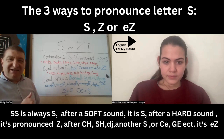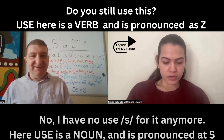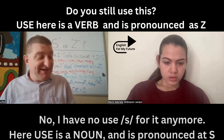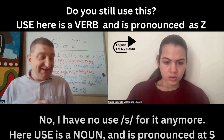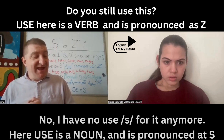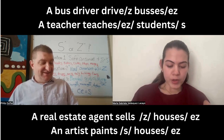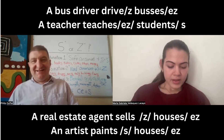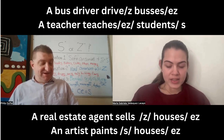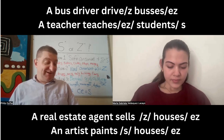Now, you wrote some dialogues for your homework. Remember, sometimes a word can have a noun form and a verb form — for example, 'use' as a noun versus 'use' as a verb. My first example: a bus driver drives buses — Z and then schwa S. A teacher teaches students. A real estate agent sells houses.